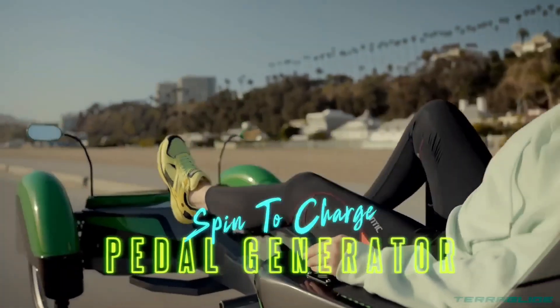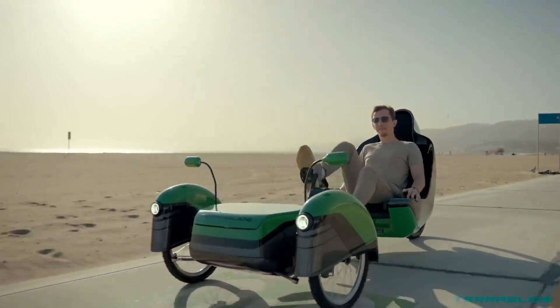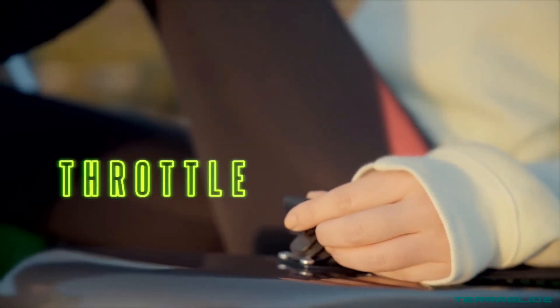Whether you're tackling rocky trails, sandy dunes, or forest paths, the Teraglide provides the durability and power you need. It's the perfect ride for anyone who feels at home where the sidewalk ends.